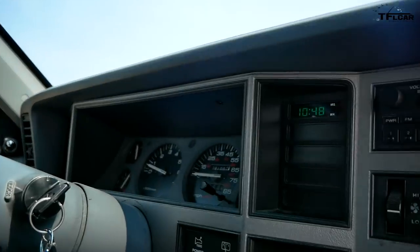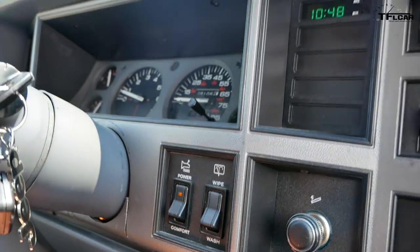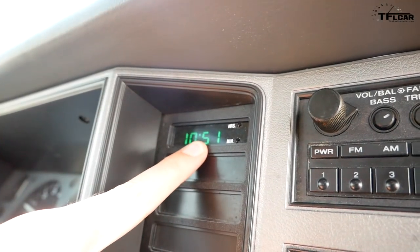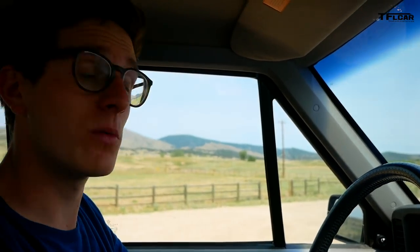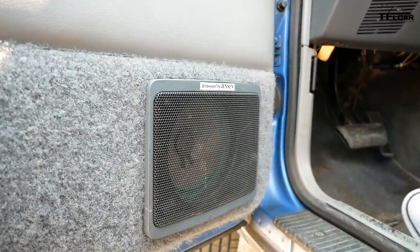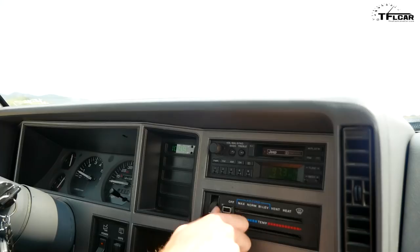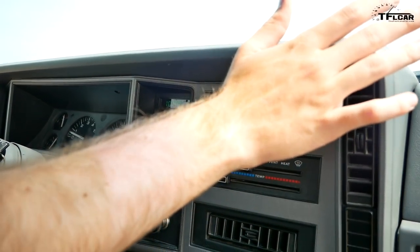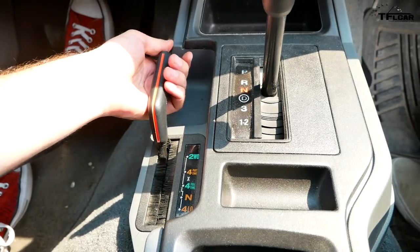We have a power transmission button — I push this and it changes the shift points, light comes on, that works. The clock is working and working well. Radio — we've got sound with our AccuSound by Jensen premium sound system. Air conditioning — yep, that's getting cold, vents are good. Transmission is good. And our four-wheel-drive lever also works — we did try four-wheel drive.